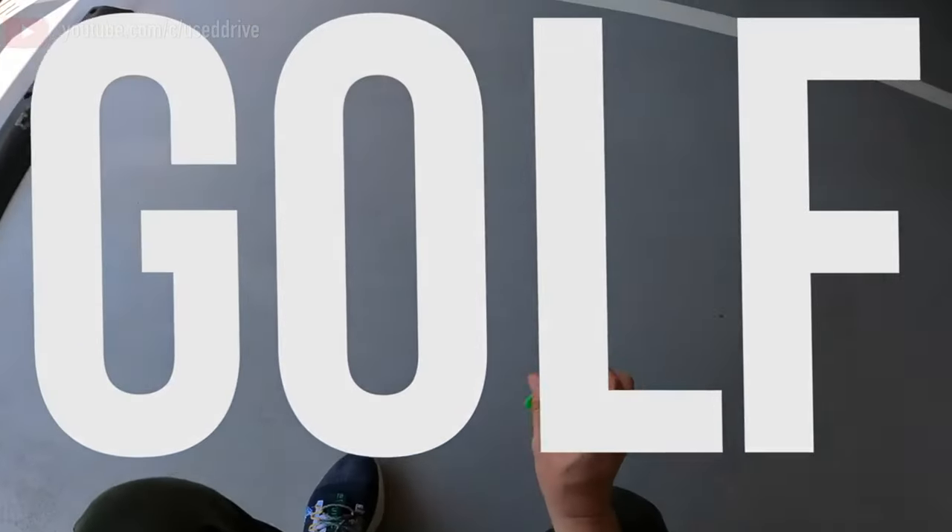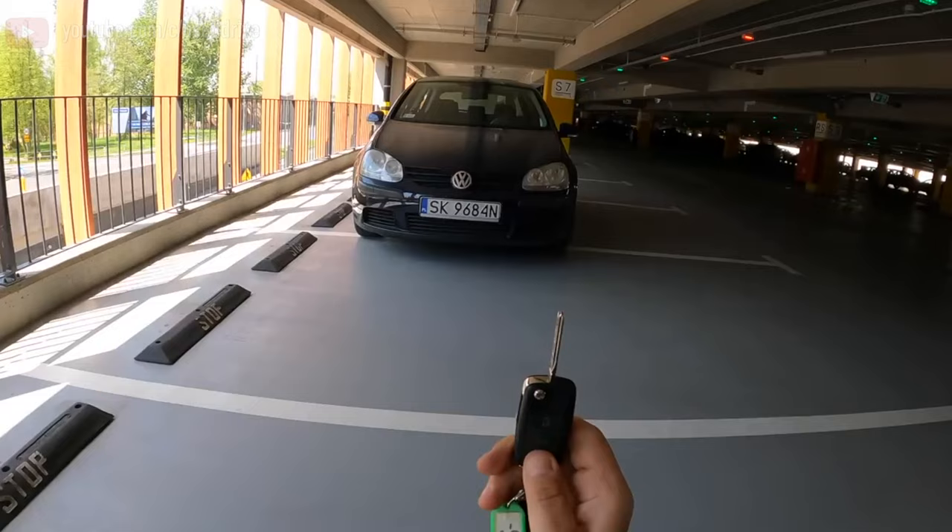Greetings, dear friends! I present to your attention the most common malfunctions and breakdowns that occur on the Volkswagen Golf.